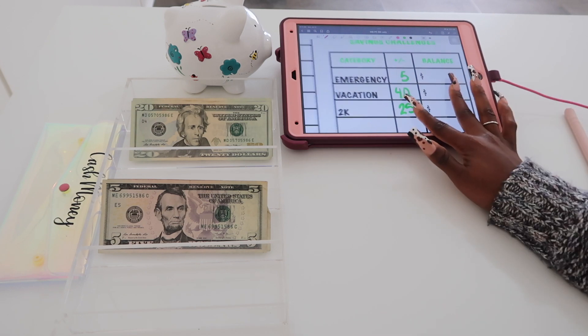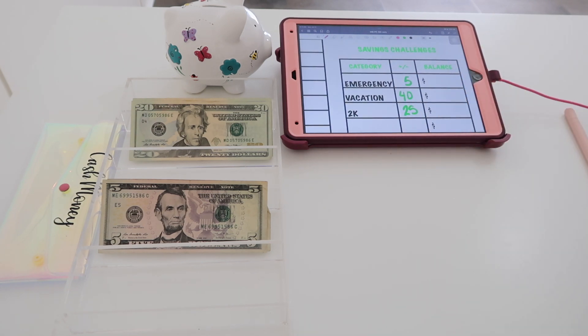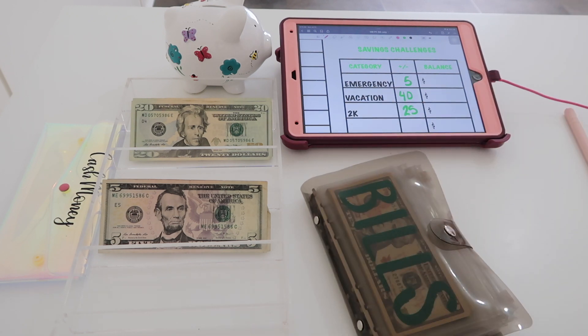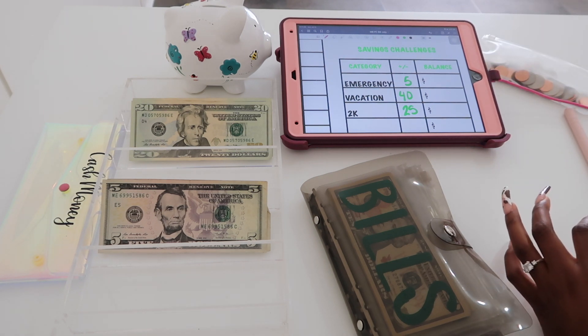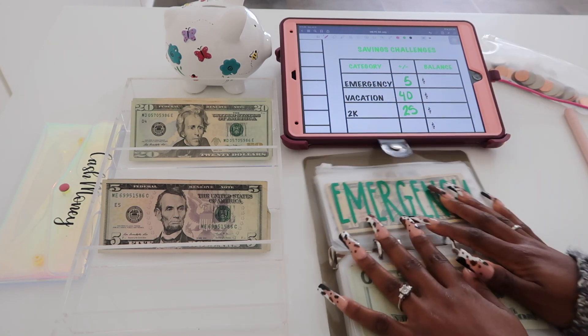Moving on into my boyfriend's savings challenges. Let me also get my coins out because I forgot to stuff them into my piggy bank last time, and I have a lot of coins, so I'm going to do that today too.